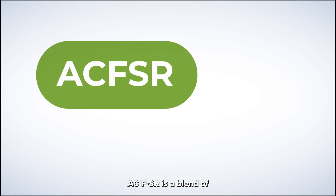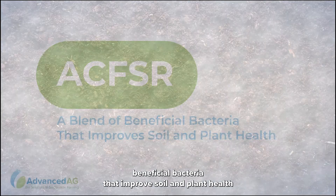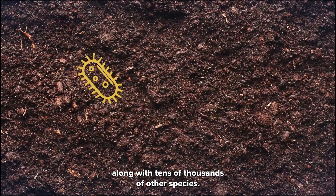ACFSR is a blend of beneficial bacteria that improves soil and plant health. Every handful of soil on earth contains these beneficial bacteria along with tens of thousands of other species.